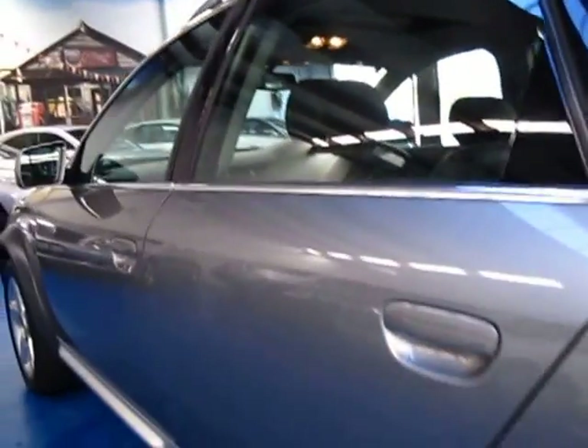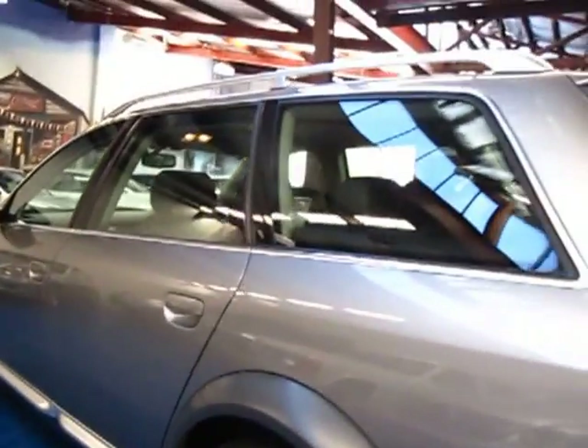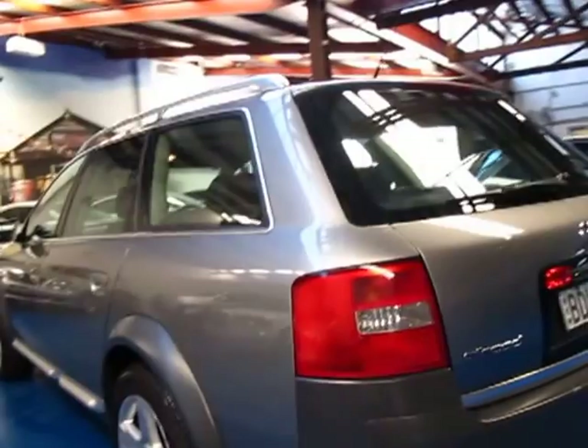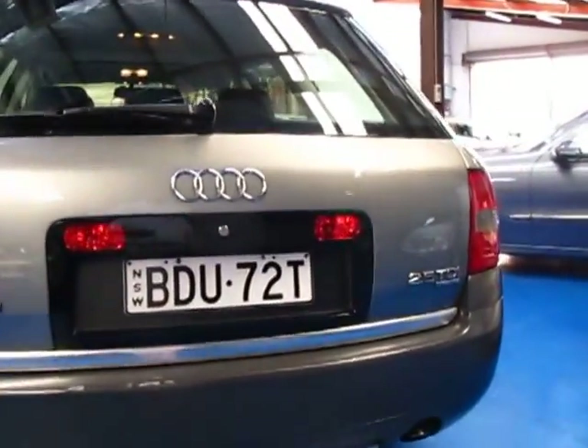Generally with these station wagons they tend to be a bit bruised and battered — they've been family cars, they've usually had a dog or two in them — but this one really is in very good condition. Certainly one of the better condition All-Roads I've seen in the past twelve months.